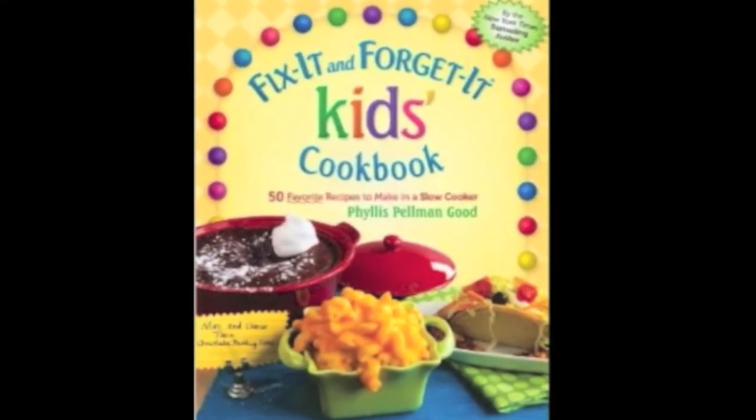Speaking of cold weather, this one is for my mom — it's called Fix It and Forget It Kids Cookbook: 50 Favorite Recipes to Make in a Slow Cooker. Mom gave me a slow cooker a couple years ago and I have not made the most of it. She keeps saying how easy it would be if I just learned what I was doing. So I figured a kids cookbook is the place to start, so I can leave for work, come home, and have a home cooked meal ready.